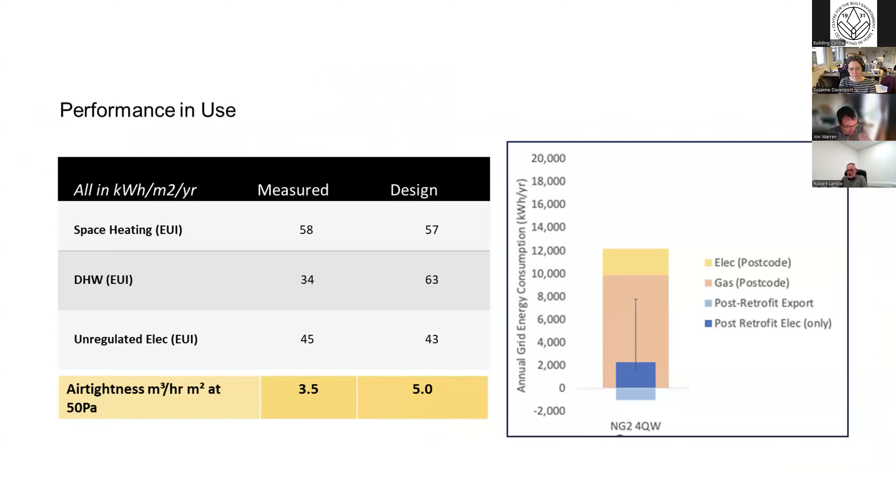One of the key differentiators with the Energiesprong approach is its performance outcome-led nature — one requirement is to demonstrate performance in use. Part of the scope of works is to install a full suite of measuring and monitoring kit. Typically we've used a system called Carnigo, which has been particularly developed to satisfy the requirements of Energiesprong and is focused on the Energiesprong criteria of energy performance and indoor quality — picking up temperatures, humidity, CO2, energy use with lots of sub-metering and heat metering.